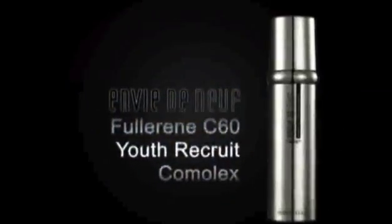Your skin will thank you. Envy Dena Fullerene C60 Youth Recruit Complex hydrates, tightens, brightens, and smooths fine lines and wrinkles all in one bottle. Achieve a youthful glow.